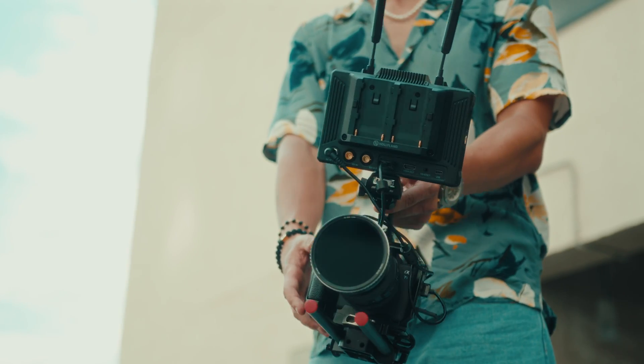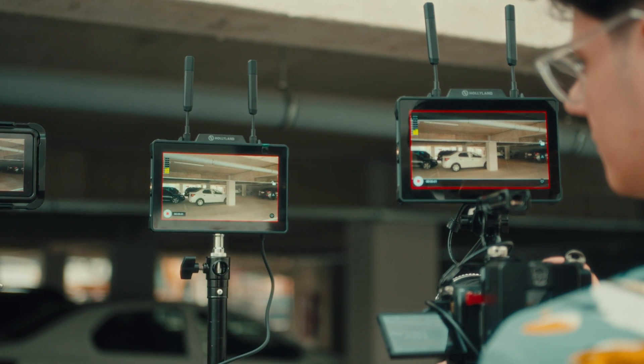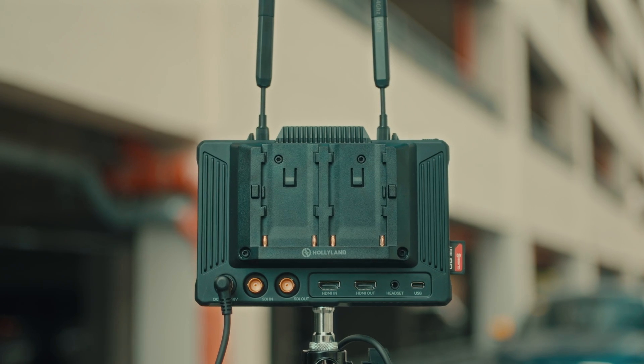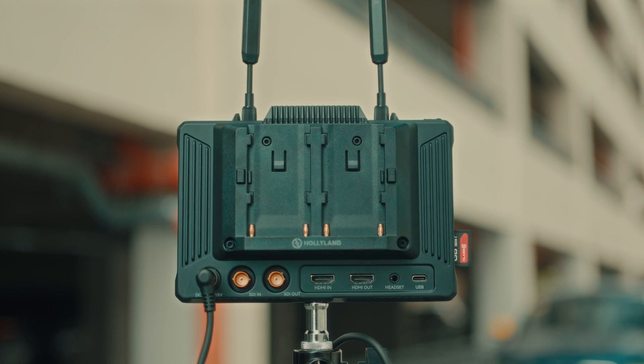Now let's talk about versatility. One of the best things about the Pyro 7 is how easily it switches between transmitter and receiver depending on what you need. In transmitter mode, it has one HDMI input, one SDI input, and one HDMI and SDI output.